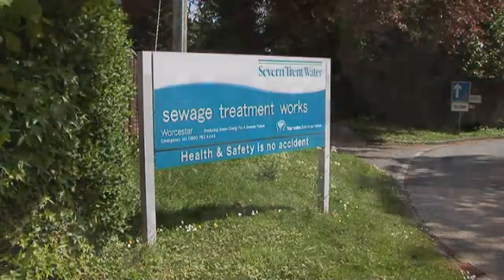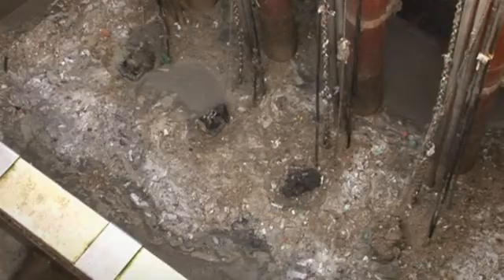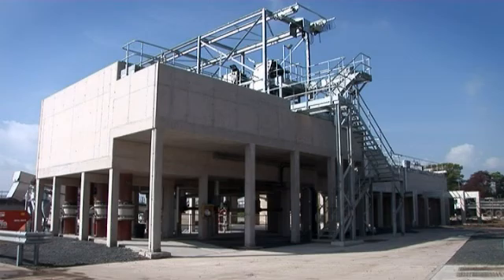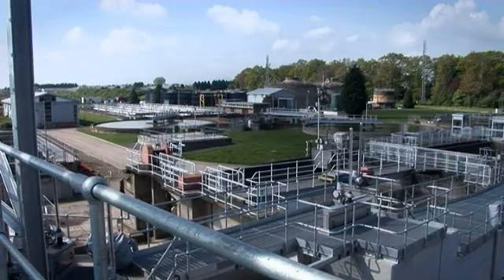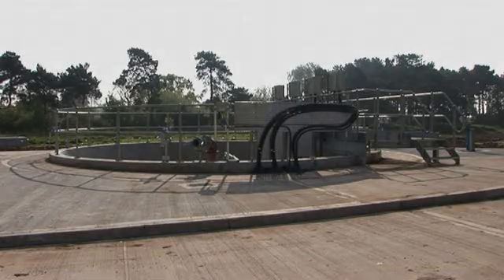Severn Trent Water was experiencing severe blockages of its four submersible foul water pumps, caused largely by rags sticking to the impeller of the pumps at its newly revamped Worcester Water Treatment Works. Pumps were clogging on average every two days, and clearing the blockages was an involved and time-consuming process.